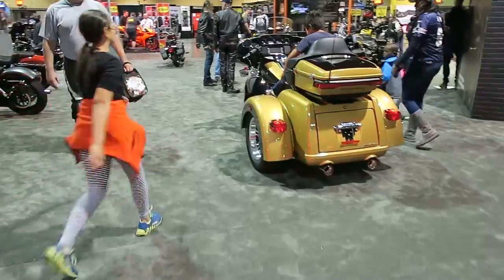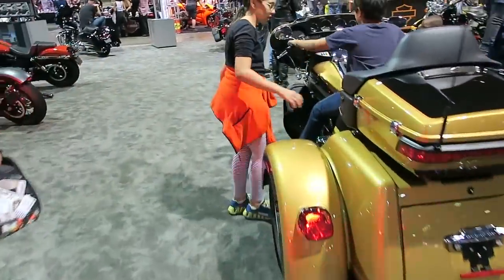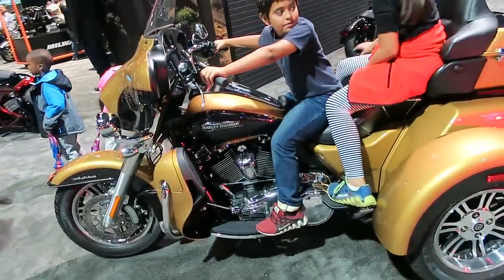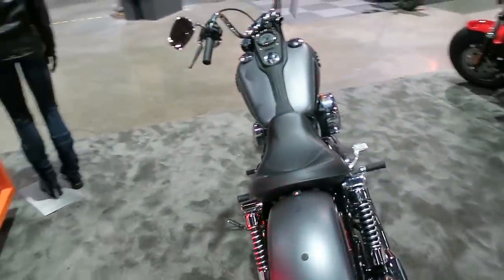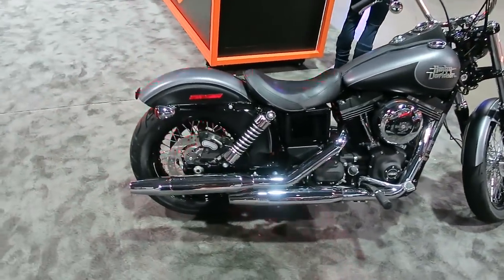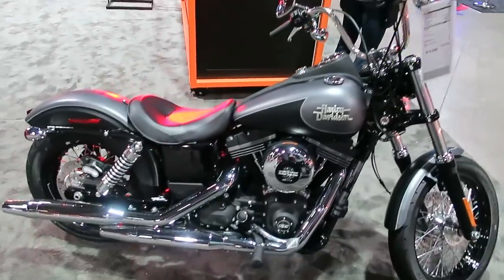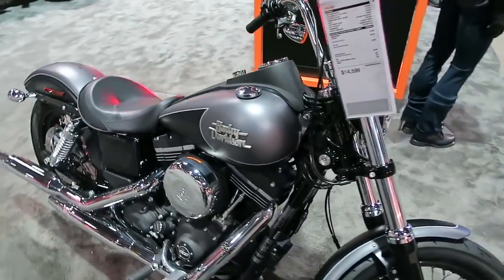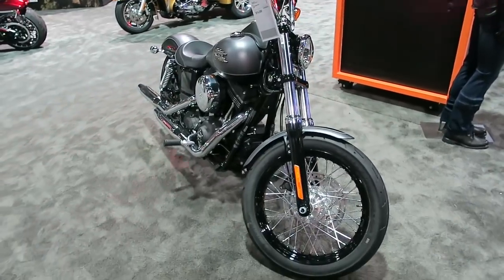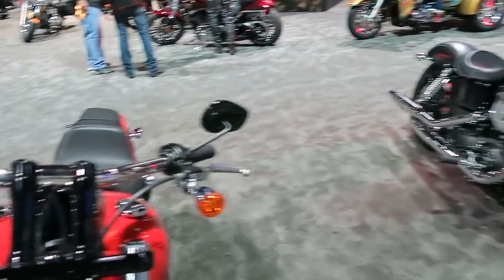There's a Tri-Glide here with some underage drivers. This is a Street Bob — a two-tone black denim and charcoal denim paint job. The Street Bob is an extremely popular bike that Harley-Davidson makes, one step up from a Sportster tier as far as pricing and size.